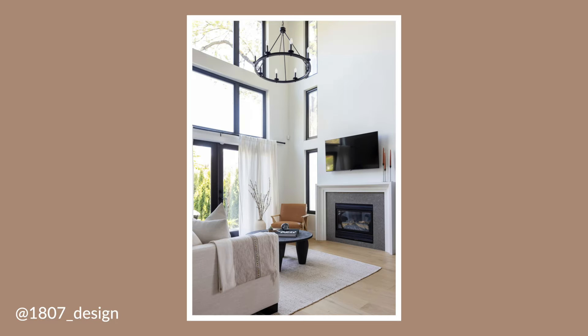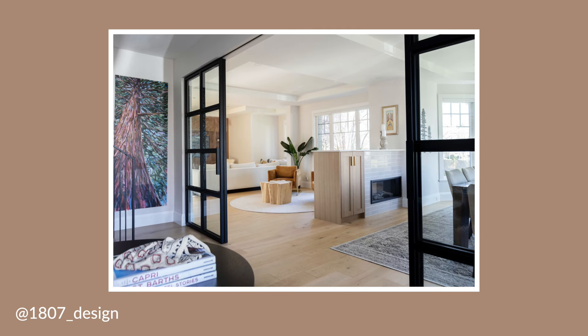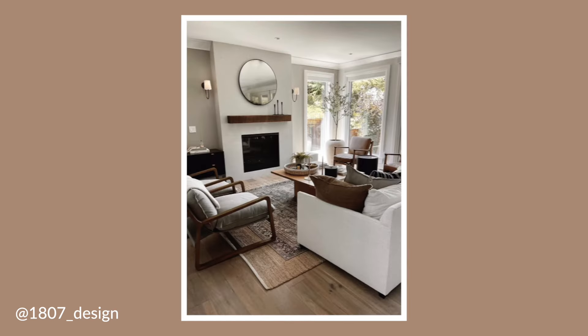I worked with Allie Watson of 1807 Design on basically everything in the new house. I've been working with her for the past year or two. She helped me with a previous office makeover at our old house and I asked her if she would help with our new house as well.